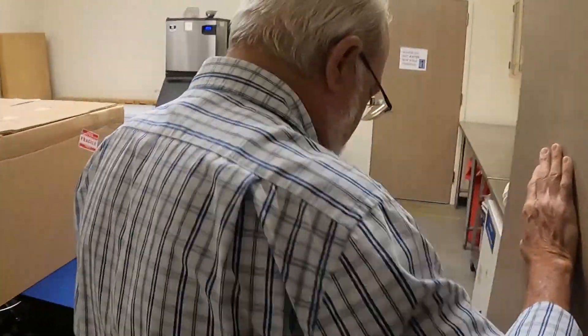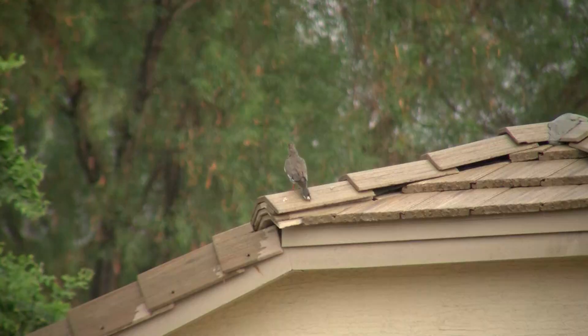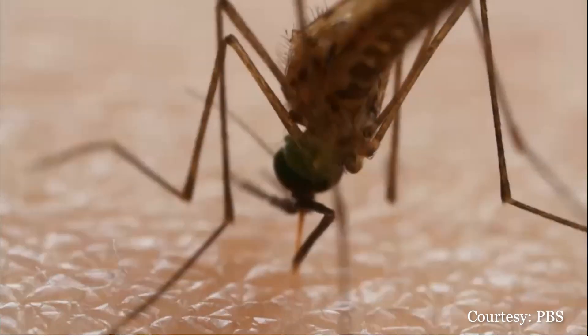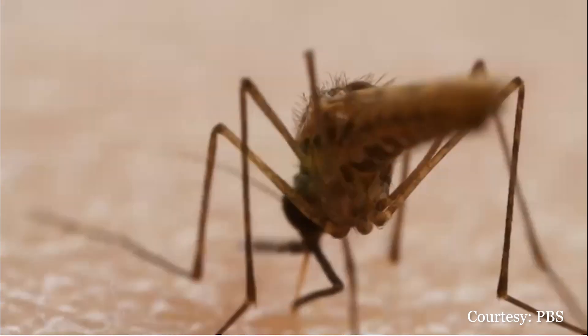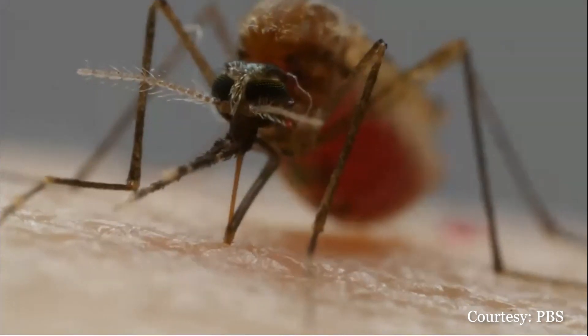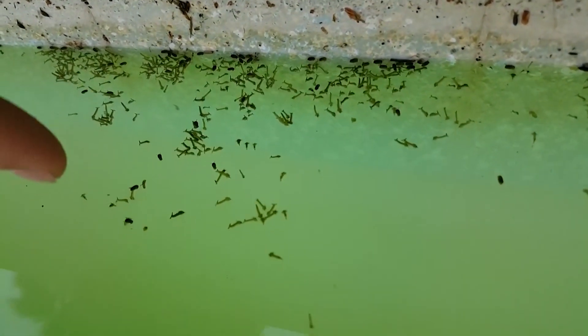Vector Control Division Manager John Townsend says weather and bird patterns are responsible for the increase. A lot of it's kind of due to the weather. Most of the mosquitoes that carry West Nile come from more permanent bodies of water like swimming pools, ponds, that type of thing.